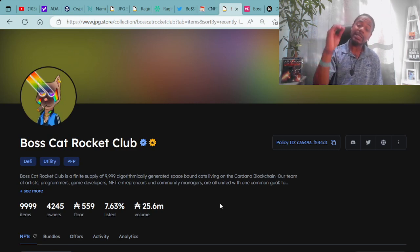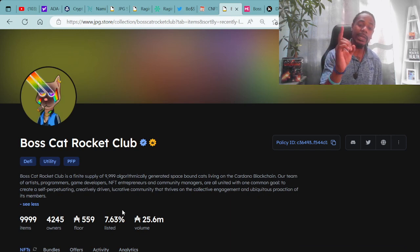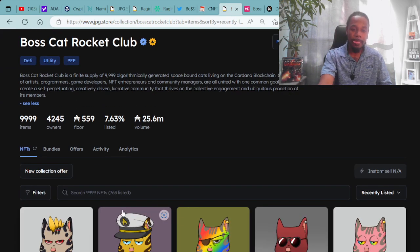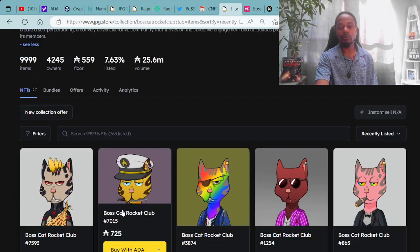Of course, we talk about the Boss Cat Rocket Club — one of the top tier blue chips on the Cardano ecosystem. Boss Cat Rocket Club is a finite supply of 9,999 algorithmically generated space-bound cats living on the Cardano blockchain. Their team of artists, programmers, game developers, NFT entrepreneurs, and community managers are united with one common goal: to create a self-perpetuating, creatively driven, lucrative community. The floor price is 559 ADA with a listing of 7.63% and a trading value of $25.6 million.